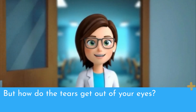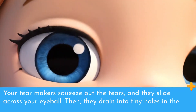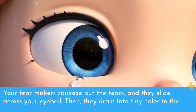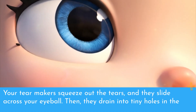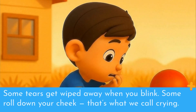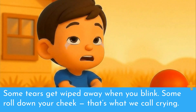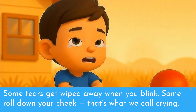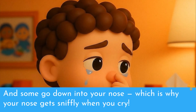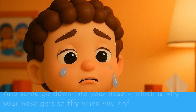But how do the tears get out of your eyes? Your tear makers squeeze out the tears, and they slide across your eyeball. Then they drain into tiny holes in the corners of your eyes — those little dots near your nose. Some tears get wiped away when you blink, some roll down your cheek — that's what we call crying — and some go down into your nose, which is why your nose gets sniffly when you cry.